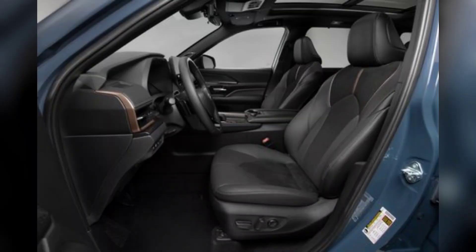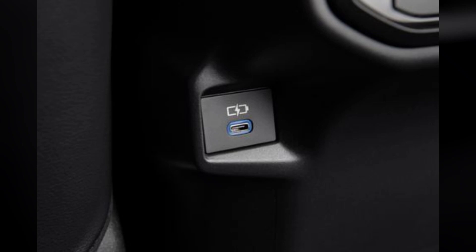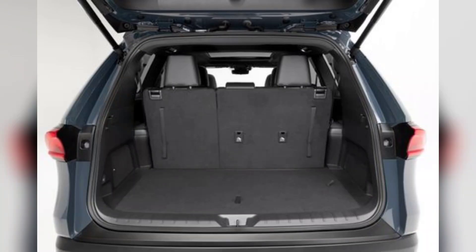However, just because you can fit doesn't mean you can fit comfortably. The low-mounted bottom cushion makes for a knees-up seating position, and the seat itself feels hard and thinly padded. The amenities are there — each third-row occupant gets their own USB-C port and twin cup holder that doubles as tablet stowage, and a well-positioned grab handle makes ingress easy. Unfortunately, as soon as you're in the third row, you might well want out again.